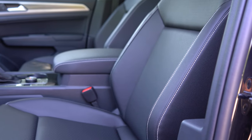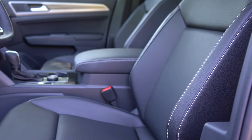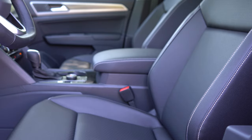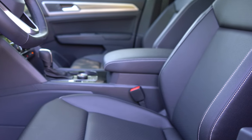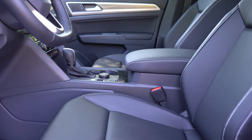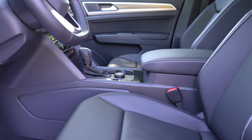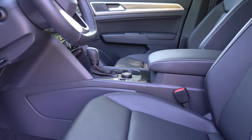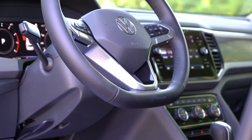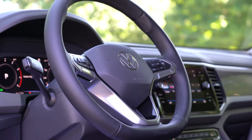For front seats: manually adjustable cloth seating on the S; 10-way power driver seat with the SE, finished in V-Tex leatherette with heating. SEL adds memory settings; SEL Premium upgrades to full leather with ventilated front seats. Seat comfort is excellent even on a short drive — you could take this on long road trips comfortably. Lumbar adjustment is included. The steering wheel is tilt and telescoping, leather-wrapped, with a heated steering wheel button.